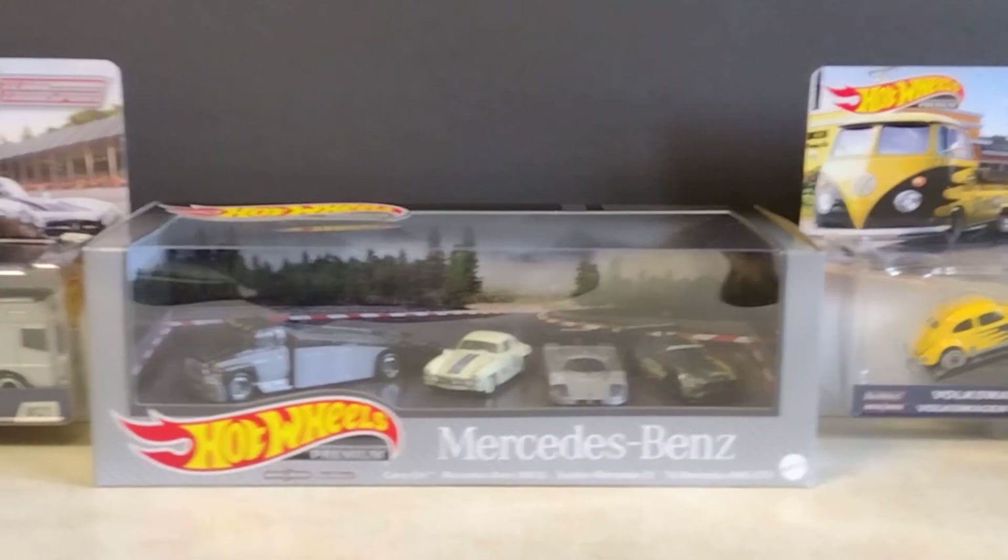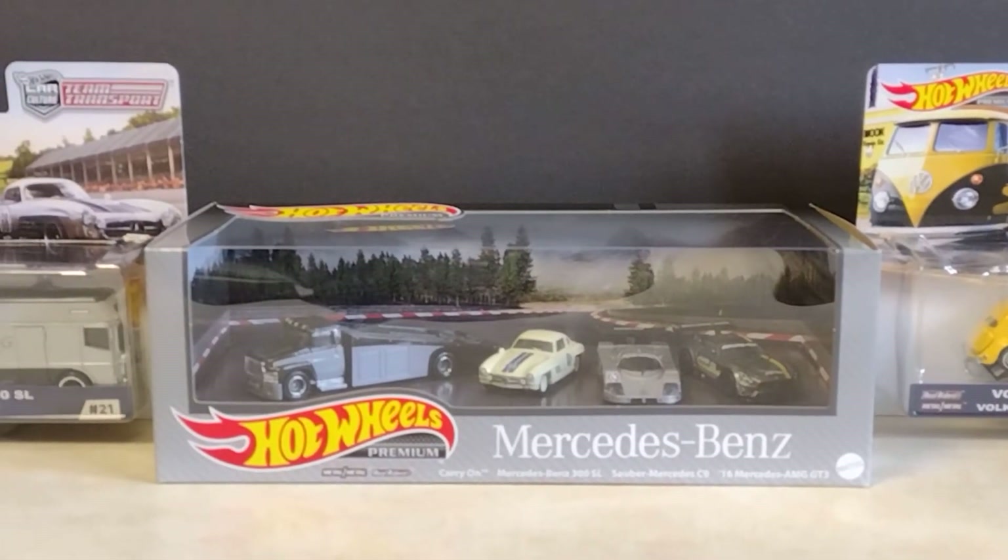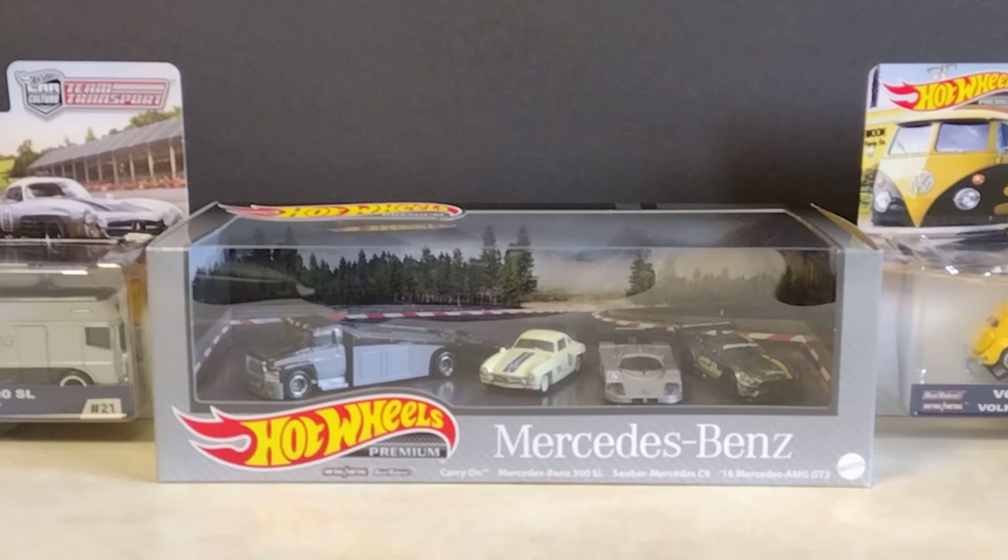Welcome back friends and collectors to Luis Trujillo Hot Wheels, Toys and Much More. We got another video for you guys.